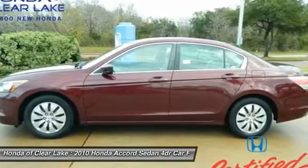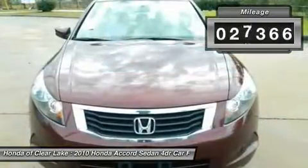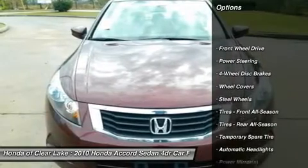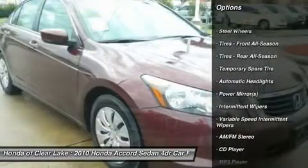Honda Certified Pre-Owned means you not only get the reassurance of a 12-month/12,000-mile limited warranty, but also up to a 7-year/100,000-mile powertrain warranty, a 150-point inspection reconditioning, and a complete Carfax vehicle history report.